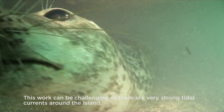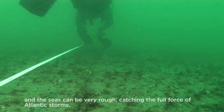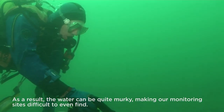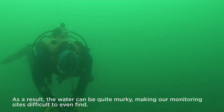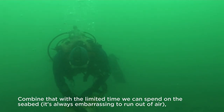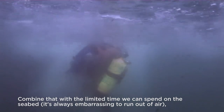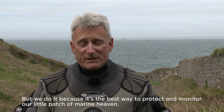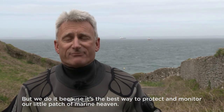This work can be challenging as there are very strong tidal currents around the island, and the seas can be very rough, catching the full force of Atlantic storms. As a result, the water can be quite murky, making our monitoring sites difficult to even find. Combined with the limited time we can spend on the seabed — it's always embarrassing to run out of air — it makes for a tricky job. But we do it because it's the best way to protect and monitor our little patch of marine heaven.